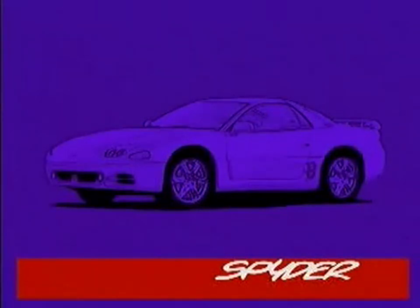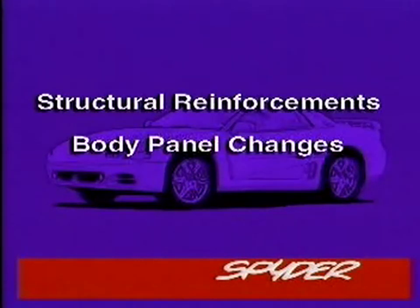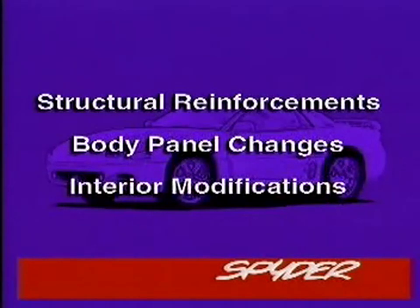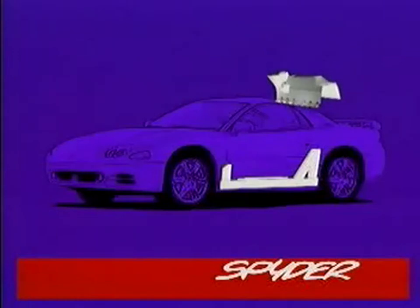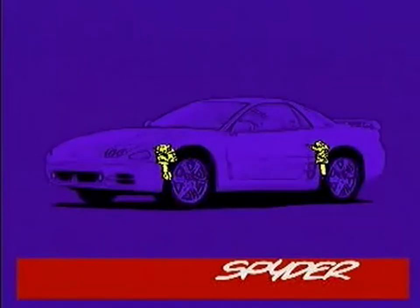In designing the 3000GT Spyder, numerous changes developed from the existing coupe, most notably in the areas of structural reinforcements, body panel changes, and interior modifications. The removal of the solid roof structure calls for significant additional strengthening of the body. Components have been added into the rocker panels, rear crossmember, windshield header, and tail lamp panel. The coil spring rates have been softened at the front and rear to match the body structure of the Spyder.